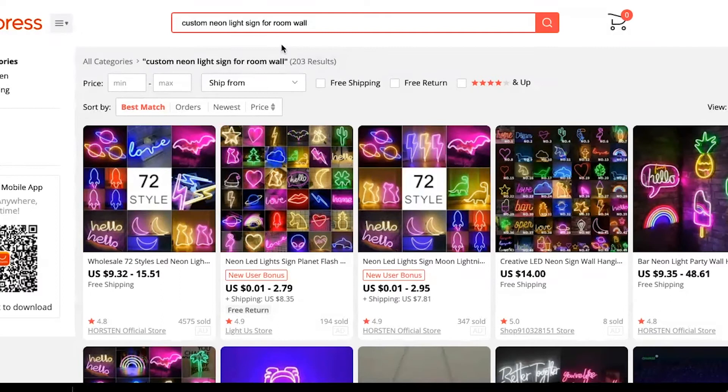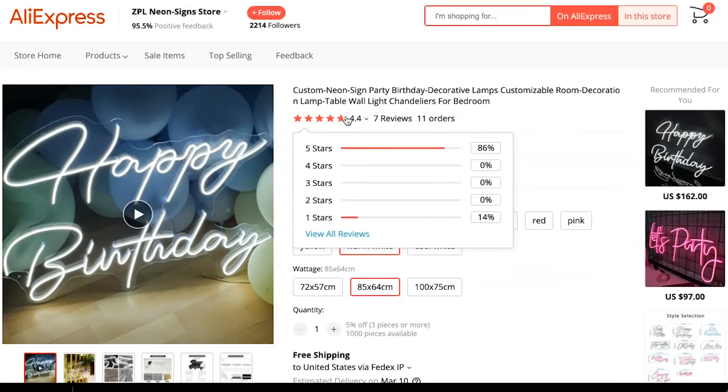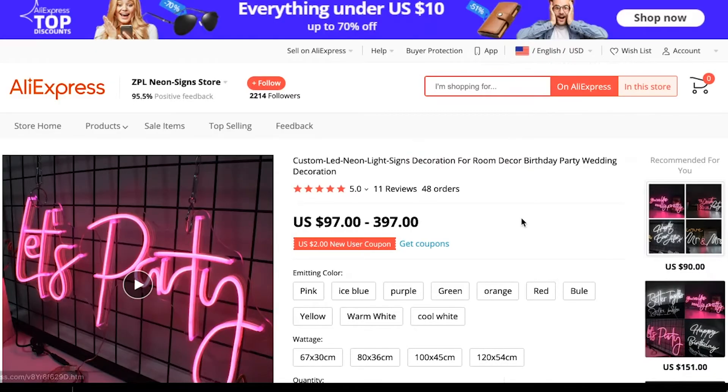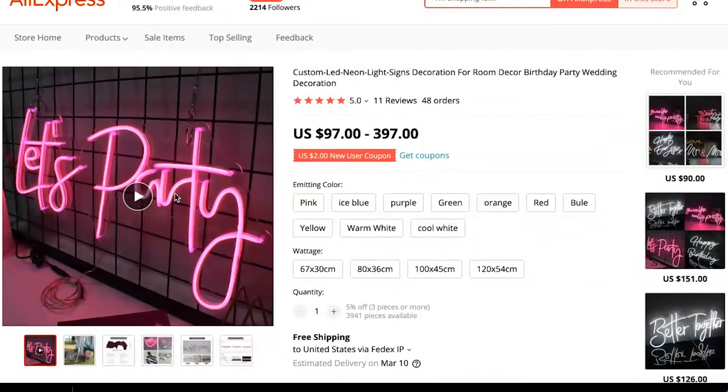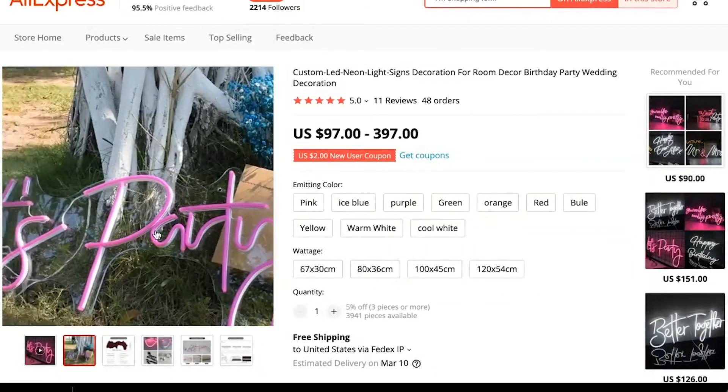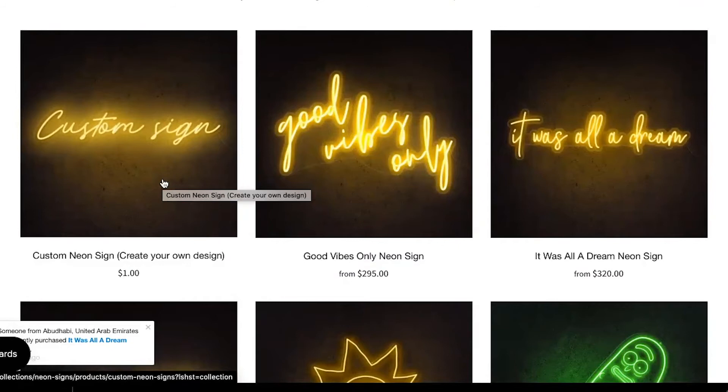I searched neon light on AliExpress and found a bunch of vendors. I'm going to link a few links below for this. I found one right here doing a happy birthday kind of neon light and they're selling that for somewhere around $280. Then we have another one that says "let's party" and they have a cool video. You are not restricted to designs here — a lot of these vendors probably have all kinds of designs and an option to also do your own, just like that website I showed. You can do your own custom sign.